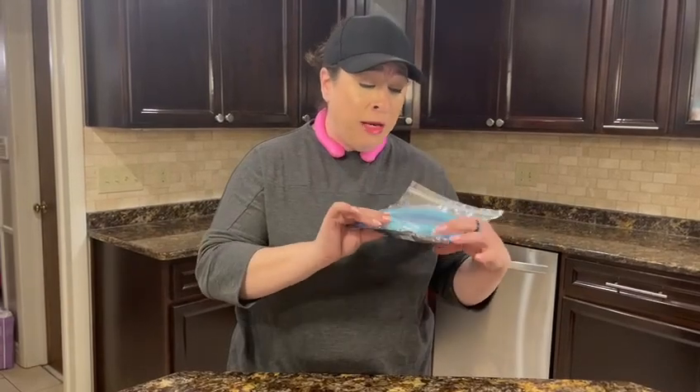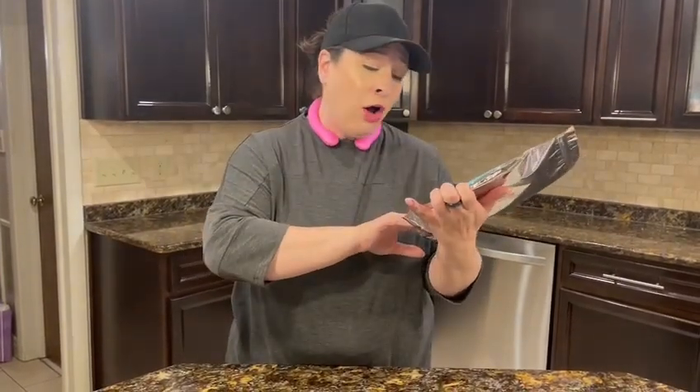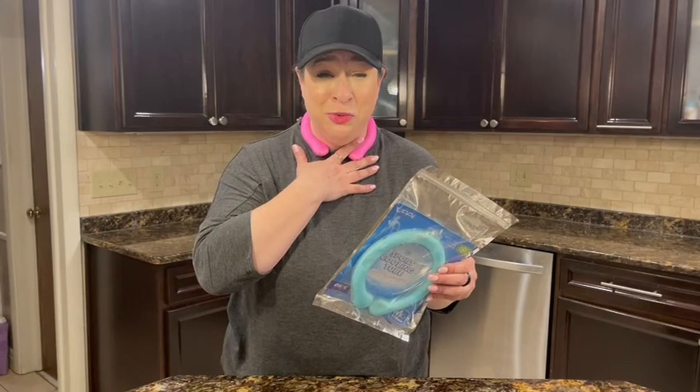They come in a couple of different sizes — I got the medium, which is 110 millimeters. You can look up the sizes and see what's right for you, because it's great for adults too: people that are outside working, doing sports, exercise, or let's just face it, it is hot outside just to be outside. I need to wear one.